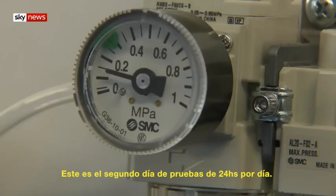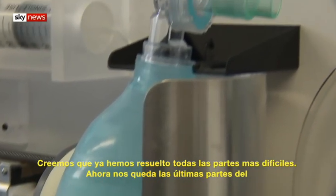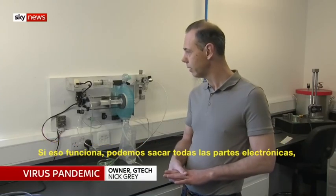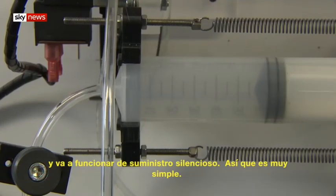This is day two of 24-hour testing. We think we've solved all the difficult bits. We're just making the last bits of a pneumatic timer now, which will hopefully be ready in a few hours. If that works, we can take all the electronics off it and it will just run on oxygen supplies, so it's very simple.